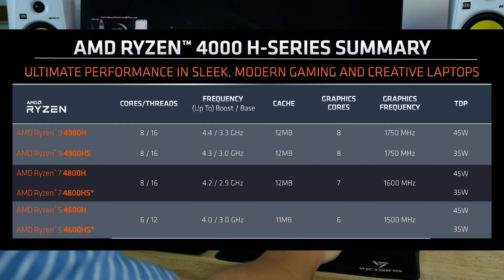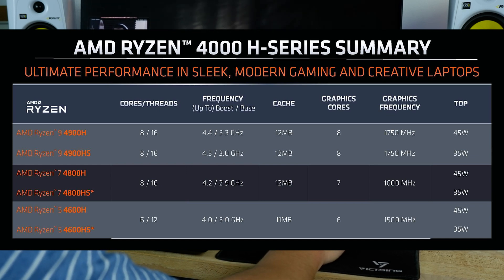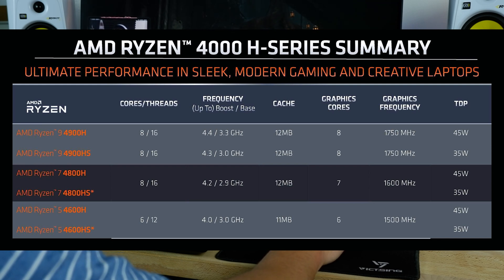Now that I've compared laptops with the 4600H and the Ryzen 4800H, it's time to give them a comparison overview to see which one is best suited for you. It always depends on your workflow, but overall from the research that I've done, it definitely depends on the programs that you're using.